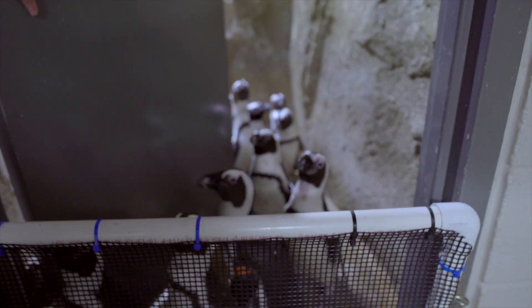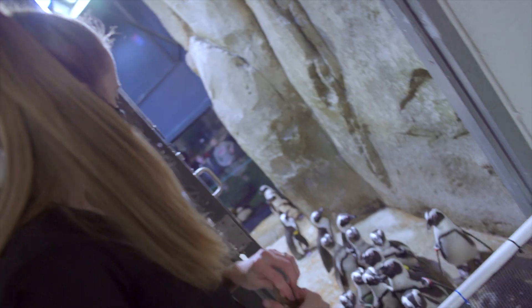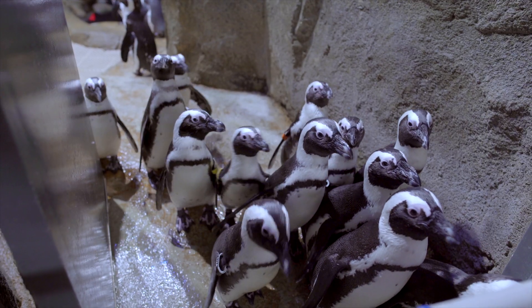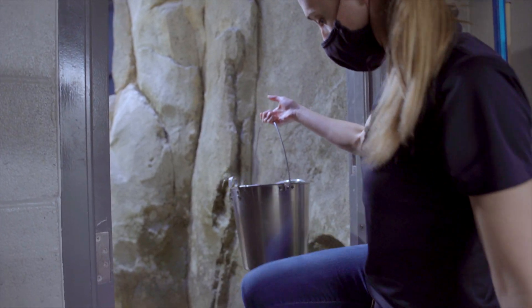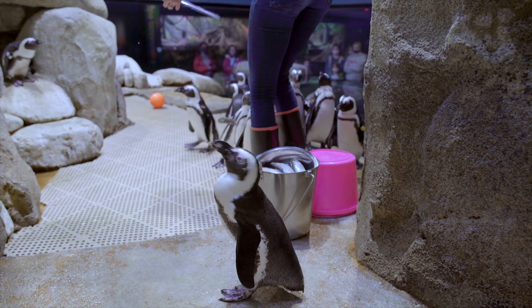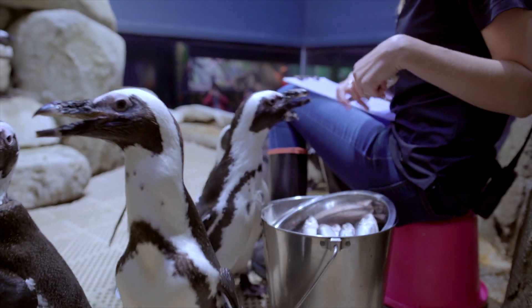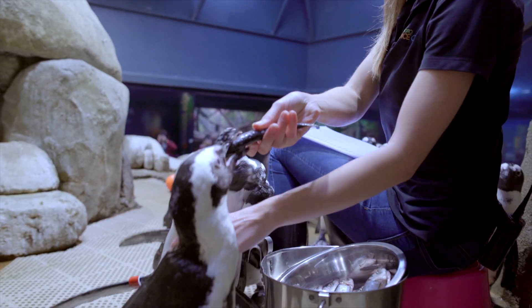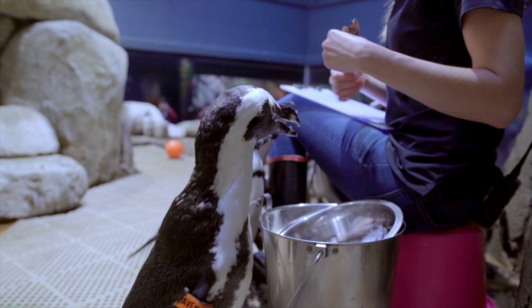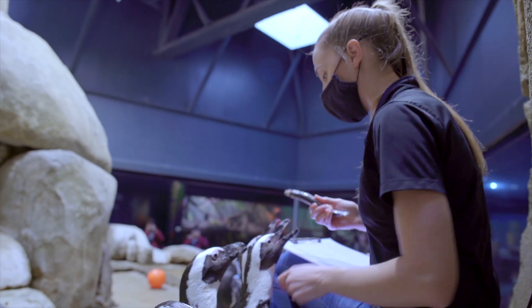You guys have to get out of the way of the door. Hi guys. So are you keeping track of who's been fed? I acknowledge everybody that I see, but you definitely wouldn't be able to do this if you were just starting out here.